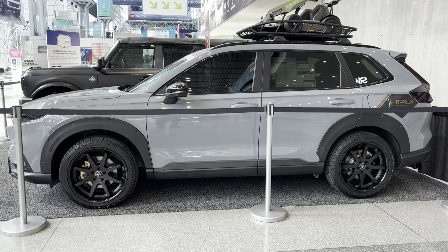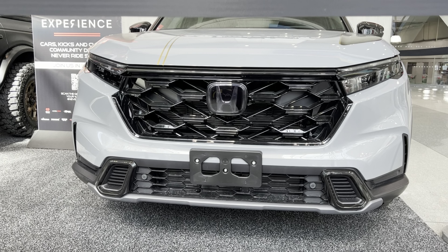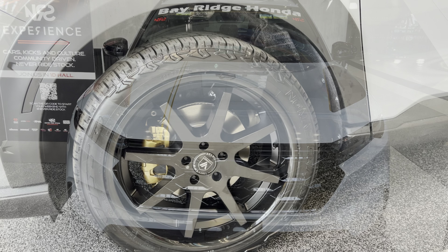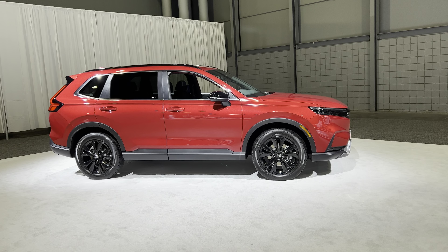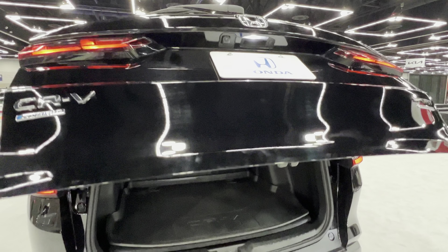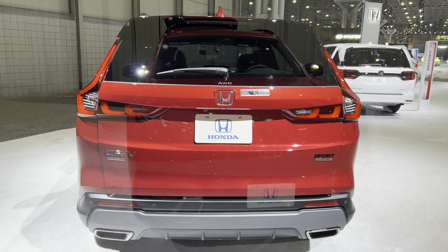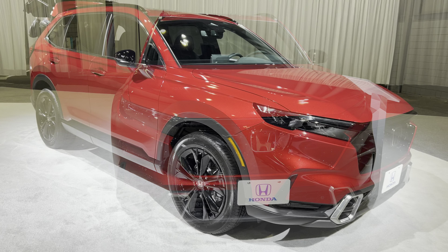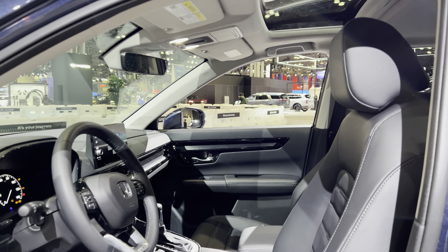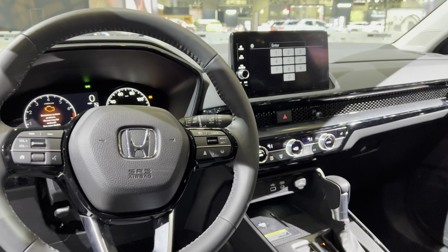The Sport Touring, which is the highest trim level, comes with 19-inch black alloy wheels and produces about 204 horsepower with the hybrid powertrain. It also comes with a hands-free liftgate, full-time all-wheel drive, roof rails, full LED headlights, dual exhaust finishers, and in the interior you get leather-trimmed seats with orange stitching, heated front seats, a one-touch power moonroof, a premium sound system, and power front seats with driver memory.